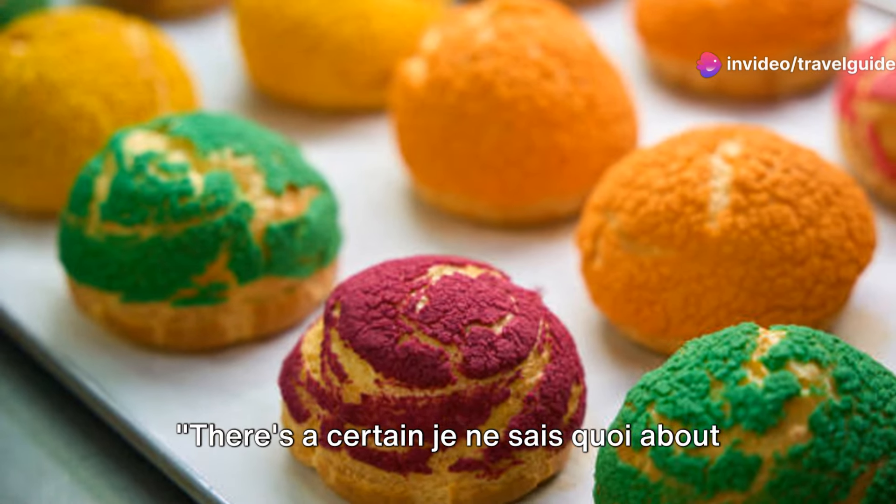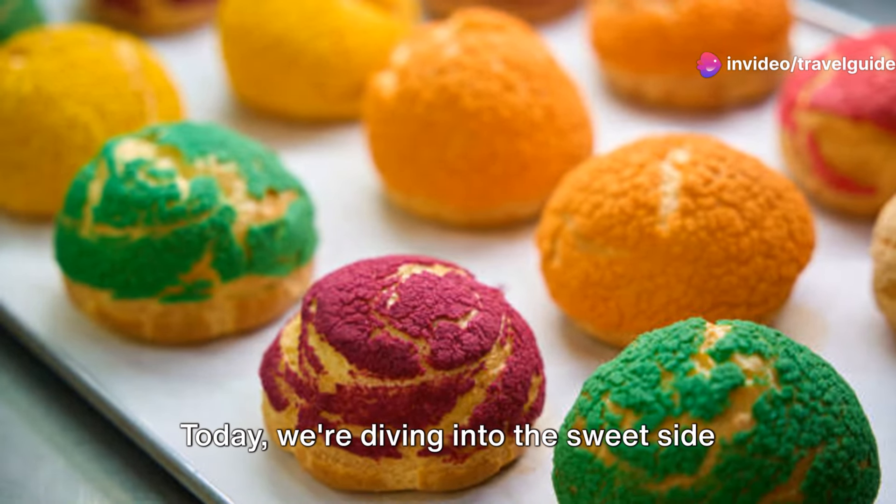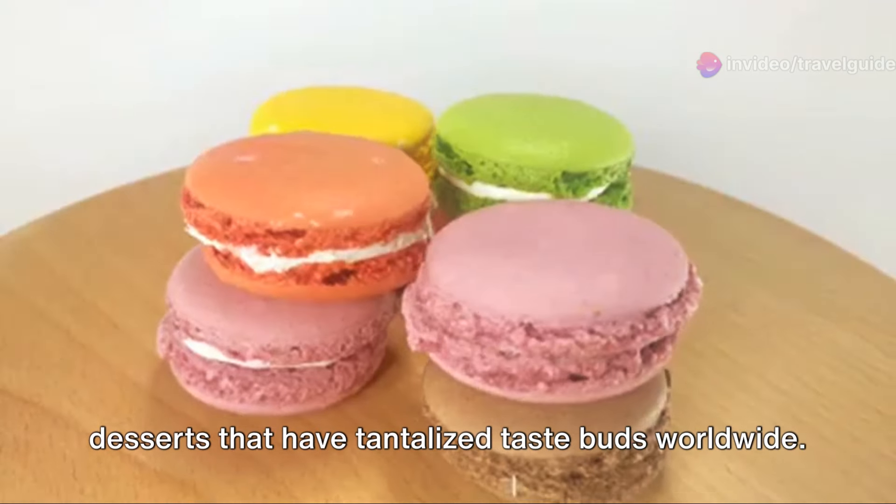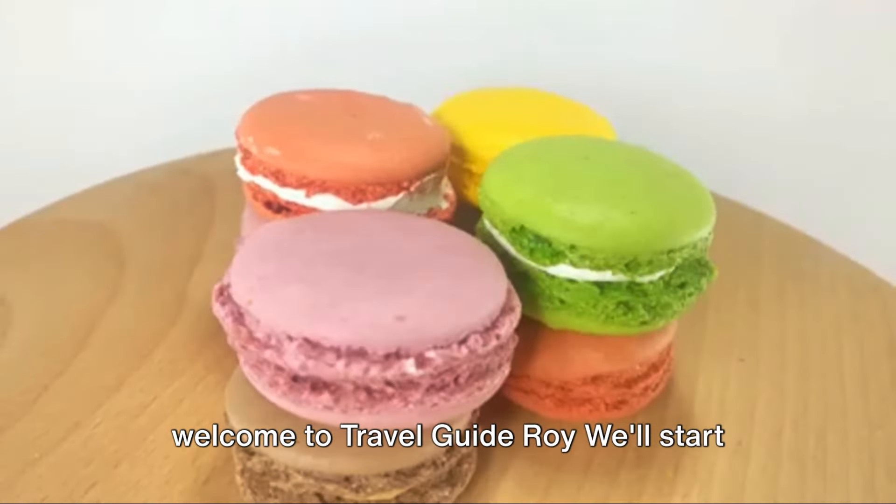There's a certain je ne sais quoi about French desserts. Today we're diving into the sweet side of France, exploring five iconic French desserts that have tantalised taste buds worldwide. Welcome to Travel Guide Roy.